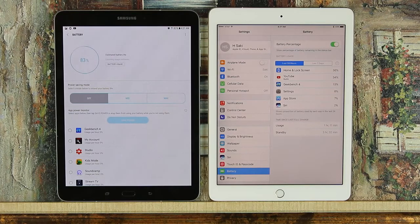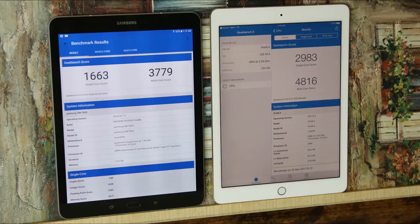Now for the benchmark test results: the iPad Pro leads in both single-core and multi-core performance. This doesn't mean too much for everyday use, but it does show that the iPad Pro has more raw horsepower under the hood.